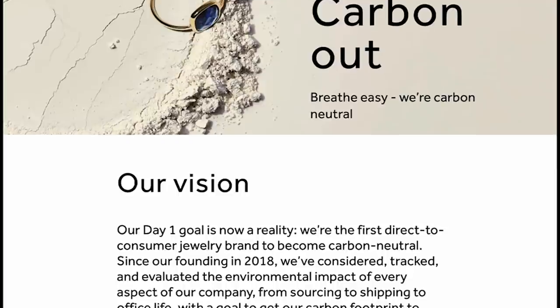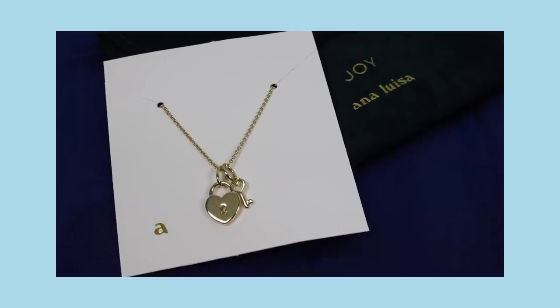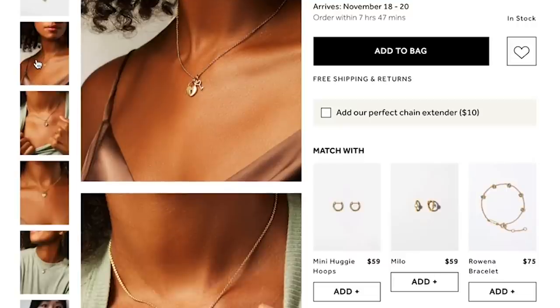One thing I love about Ana Luisa is they're environmentally conscious from the sourcing of their product all the way through their packaging. Look at what a beautiful package the jewelry comes in. I'll be able to send gifts in this and it's just going to look so luxe and beautiful. This third necklace has a little key and lock in the shape of a heart and I think it's absolutely adorable. I've put all three on so you can see how well they stack.